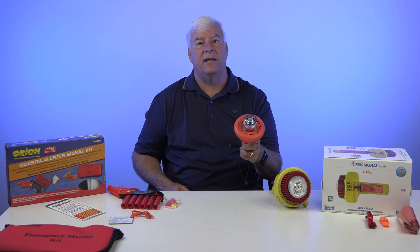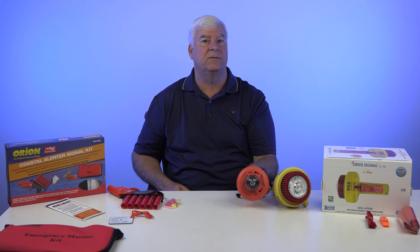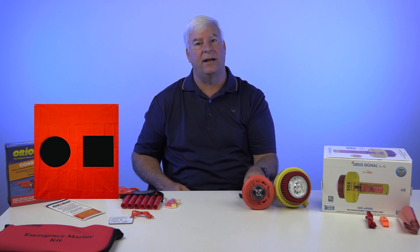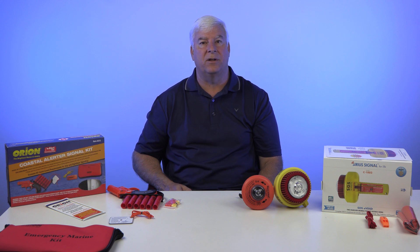These electronic flares meet the U.S. Coast Guard nighttime visual distress signal requirements, as they flash an SOS signal. However, it's important to note that this product also comes with a daytime orange distress flag and a whistle in order to pass the daytime visual distress signal requirements for the Coast Guard, as the device by itself will not pass this standard. Marine flares, as you'll recall, do pass the daytime requirement.